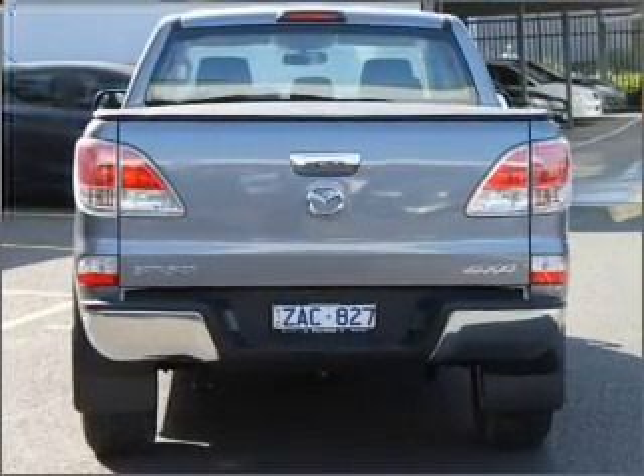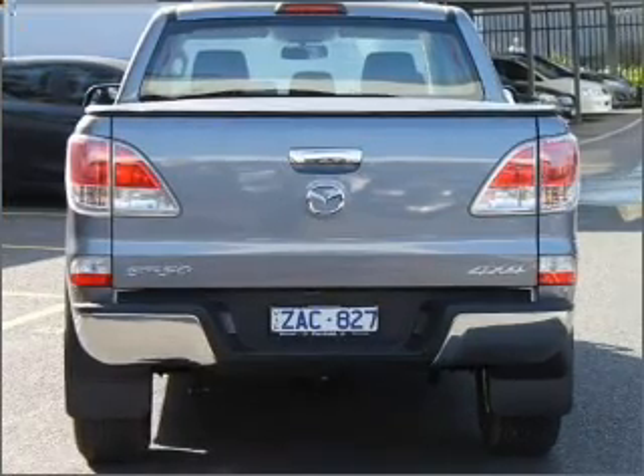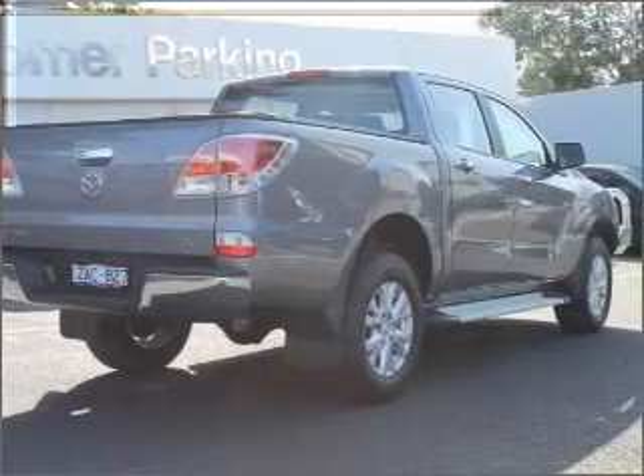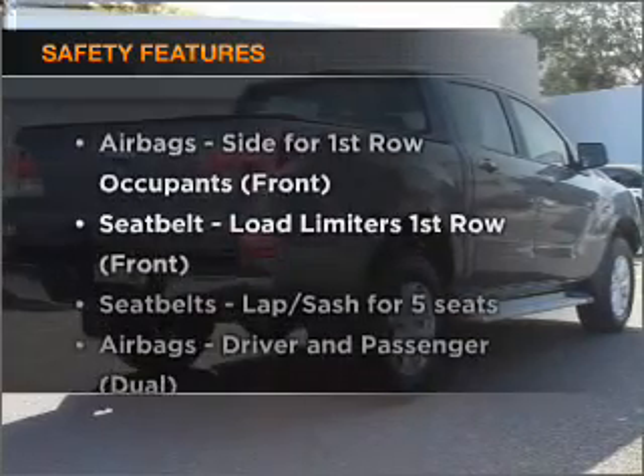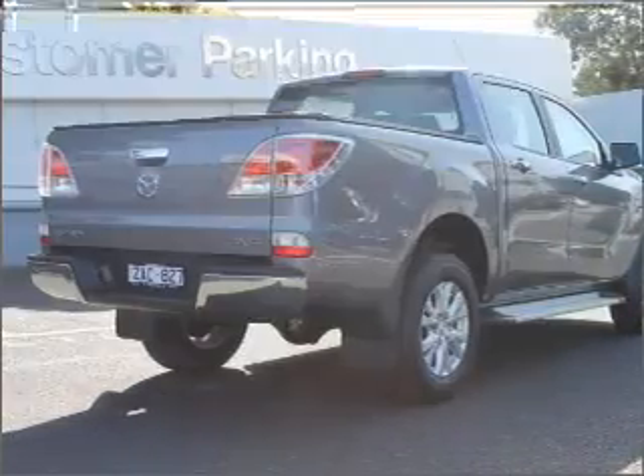Enjoy the comfort of dual temperature controls. The anti-lock braking system will help to keep you safe on the road. And for your peace of mind, the following safety equipment is included. Call today to schedule a test drive.